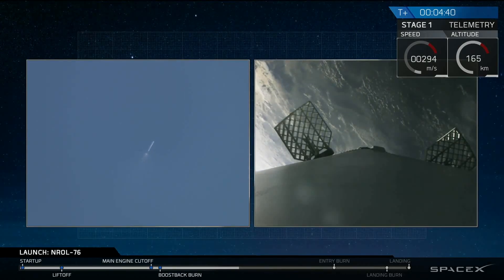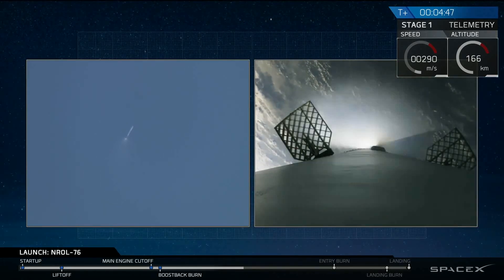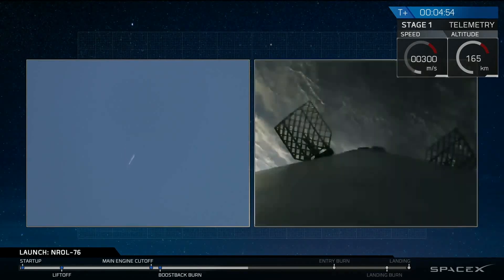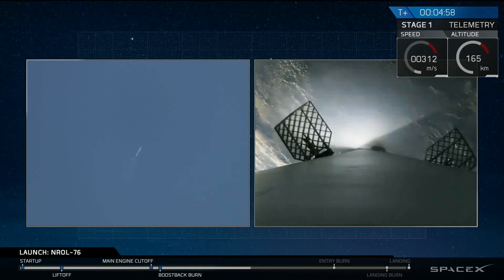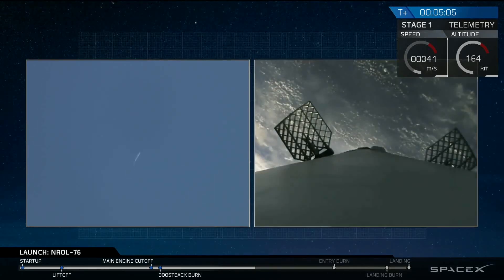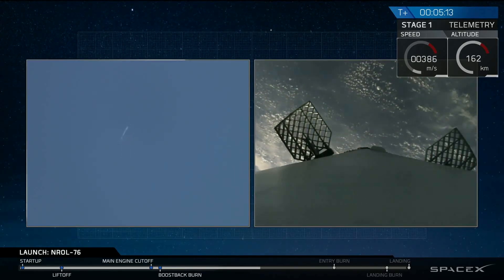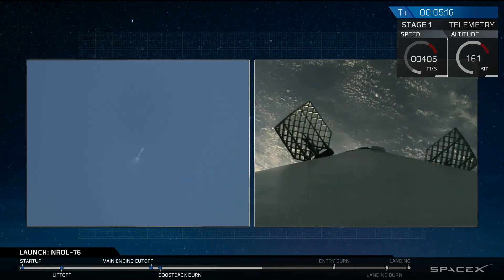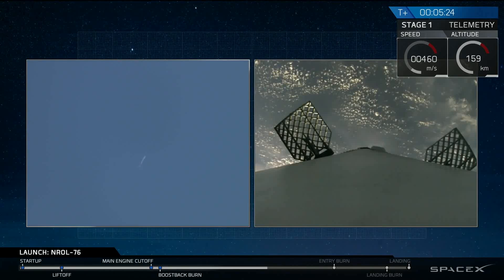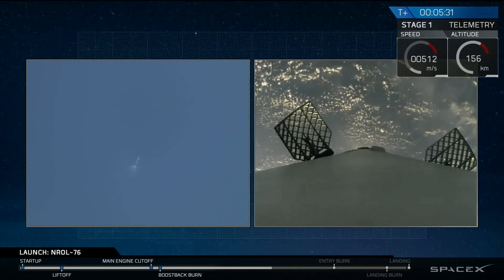That boost-back burn was a three-engine burn. Coming up, we're going to have our entry burn, also a three-engine burn. The entry burn will happen just after the seven-minute mark. The first stage has passed its apogee — it was over 130 kilometers above the surface of the Earth. Those white puffs you're seeing are the nitrogen thrusters on board, which we also use for controlling the vehicle in a guided descent back to landing zone one.